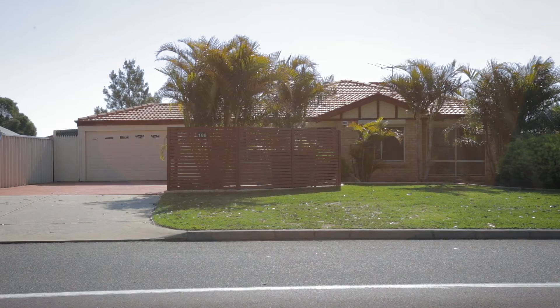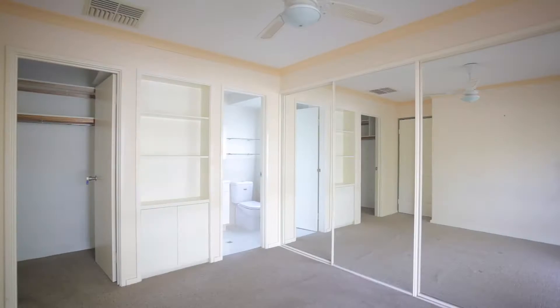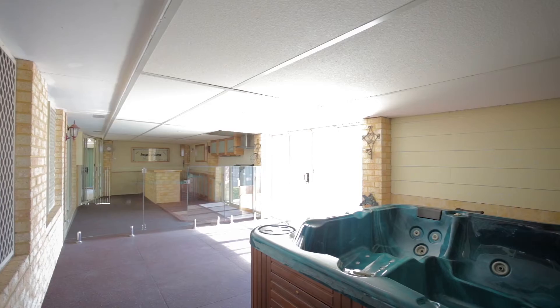Hi, Con Matthews here from O'Neill Real Estate and welcome to 108 Chalice Road in Seville Grove. An amazing four bedroom, two bathroom home, loaded with features, awesome indoor and outdoor entertainment options, and three kitchens.